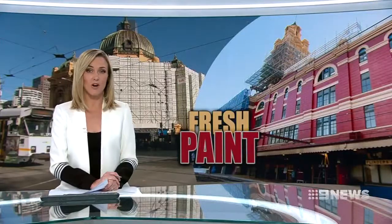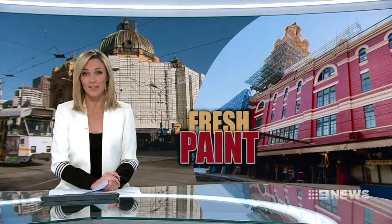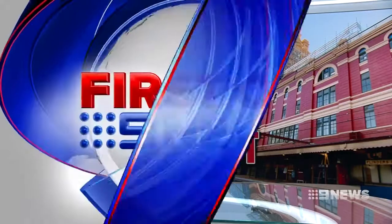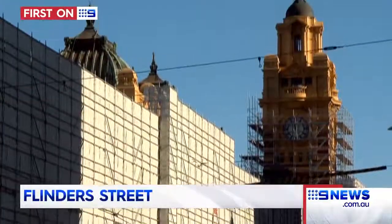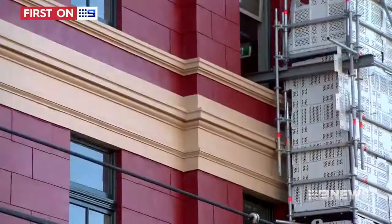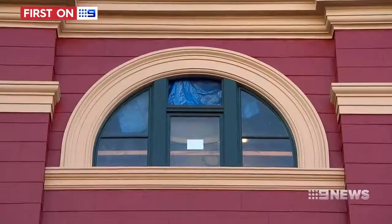Commuters are being given their first glimpse of Flinders Street Station's new look, but it's not actually new at all, with the colour scheme changed to reflect the building's past and work underway to protect its crumbling interior. Flinders Street's famous facade is completely covered by scaffolding, but on the other side train travellers are being given a look at what's to come as workers repaint the building into its original colours.